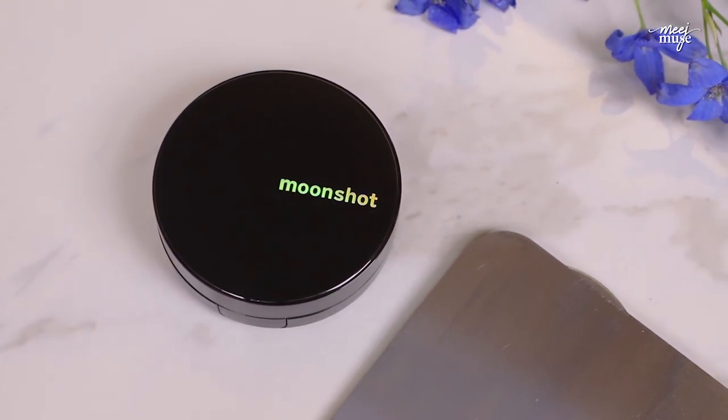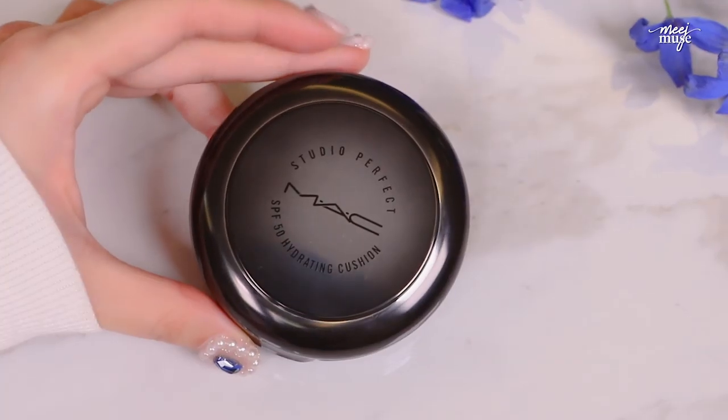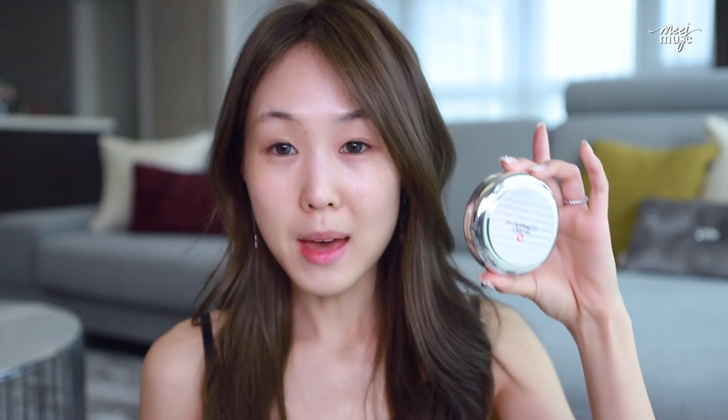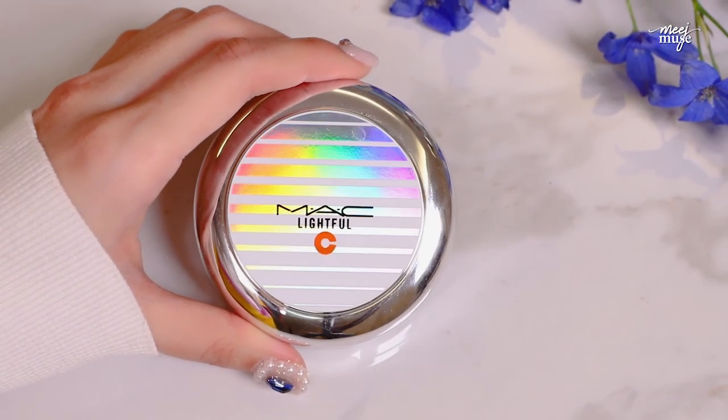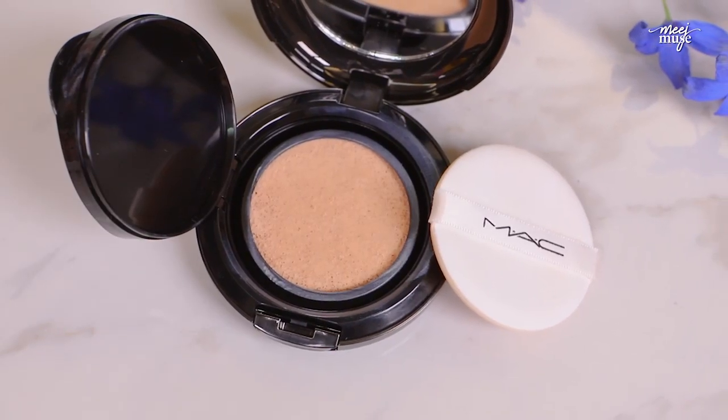For foundation, I've been pretty much liking the same cushion foundations as years before — not because I haven't tried many others, but these are still my ultimate favorites. The Moonshot Microfit Cushion in shade 101 is nice and blendable, very soft and diffusing on the skin. The YSL Le Cushion Encre de Peau Fusion Ink Cushion Foundation I still absolutely love, especially as a topping foundation. I've also been really loving the MAC Studio Perfect Hydrating Cushion Compact and the MAC Lightful C Plus Coral Grass — one more hydrating, one more satin.